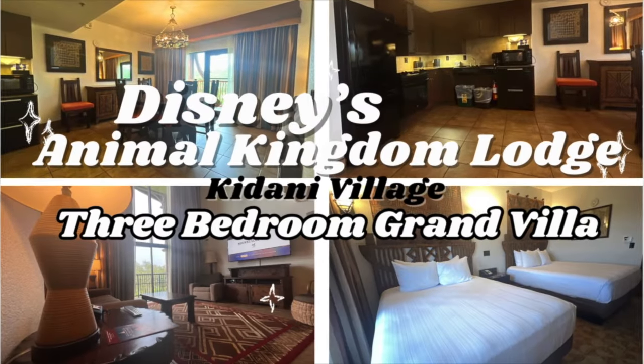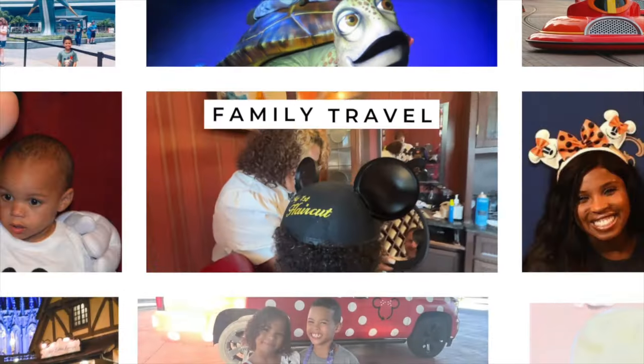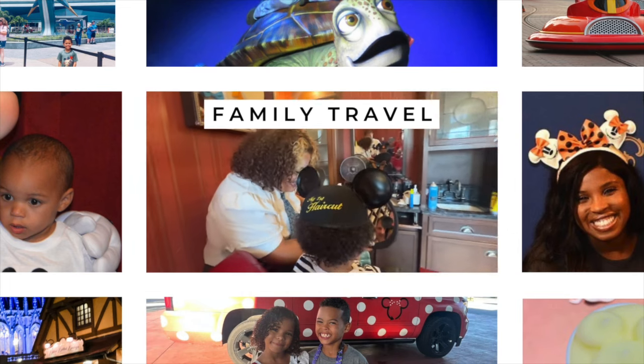I am taking you on a tour of Disney's Animal Kingdom Lodge Kidani Village three-bedroom grand villa. Go ahead and subscribe to our channel and hit that notification button so you never miss a video.